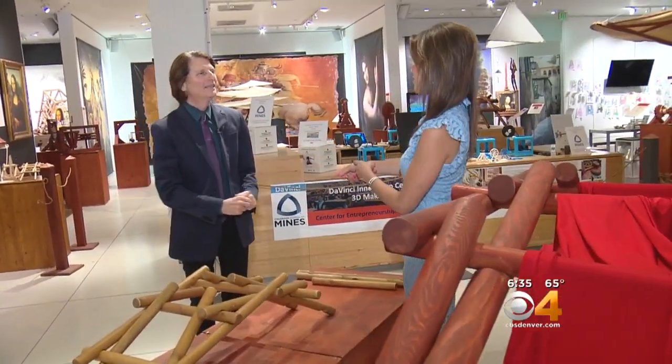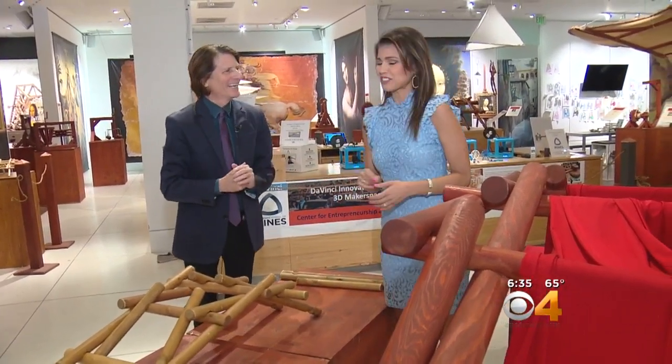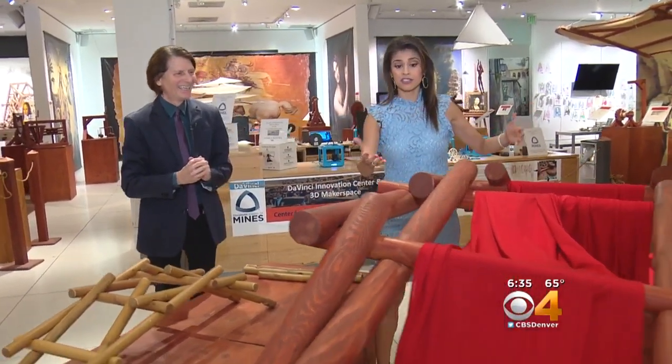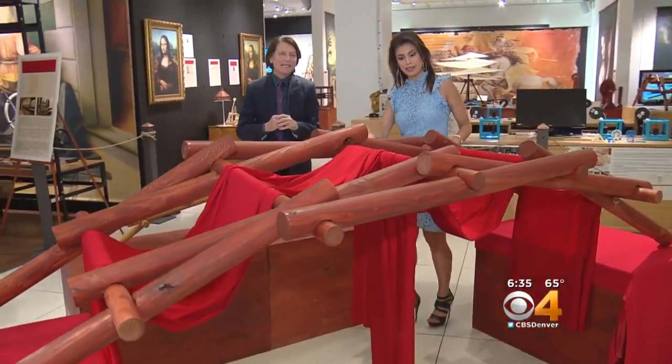Joining me now is one of the curators, Mark Rogers. Thank you so much for coming by today. We get to walk in his shoes, and I know this is one of da Vinci's most famous creations. What are we looking at here?